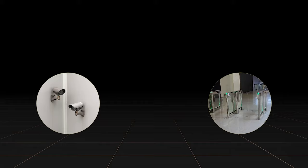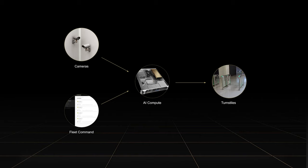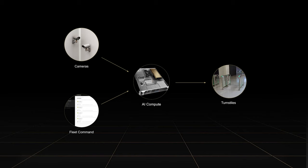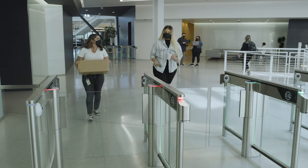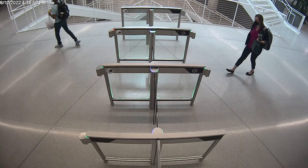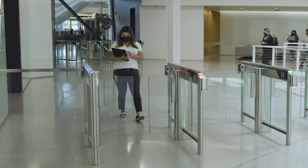With the requirements and processes determined, IT was able to design a reference architecture that fit the existing space. In this use case, the cameras and turnstiles were already in place. Compute infrastructure was added in the nearby maintenance closet and connected to Fleet Command. From there, IT was able to provision the Vision AI application and monitor the environment remotely. Once the application is running, the cameras can identify who's approaching and command the turnstiles to open to those with access.